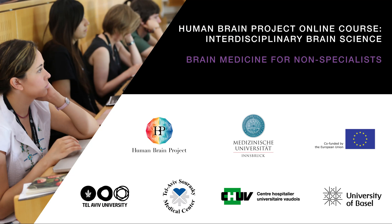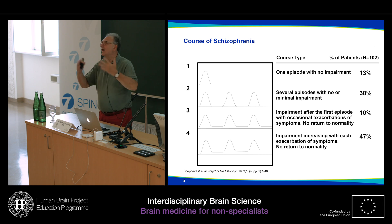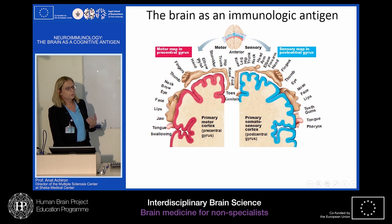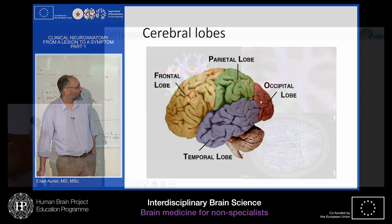Moving from the lab to the patient, the module on brain medicine provides insights into state-of-the-art views on neurodegenerative, neuropsychiatric, and neuroimmunology disorders, clinical neuroanatomy, and clinical aspects of brain imaging.